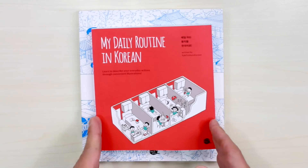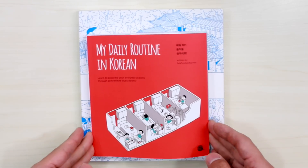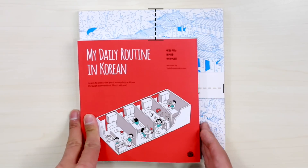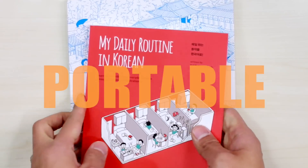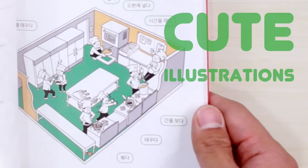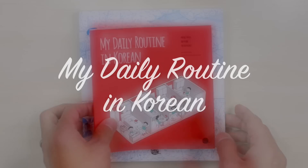All right, guys, we're very happy to announce that we published My Daily Routine in Korean. This is a book that is significantly smaller compared to our grammar textbook, our workbooks, and other types of books that we have. As you can see, it is very, very portable — it's light, it's thin, and it's got really a lot of cute illustrations. Let me introduce to you My Daily Routine in Korean with this Look Inside video.